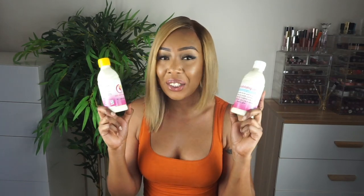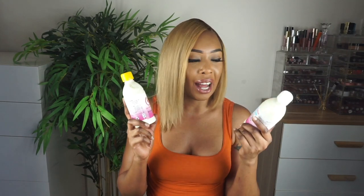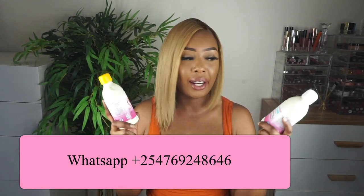If you want to get the kind of results that my clients have got or the kind of results that I have got from using them, I highly suggest you head over to the Chic's Glow Instagram page and send a DM and I'll tell you exactly how to order them. Currently I don't have a website but I'm working on one — before the end of the year I should have the website up. Right now just send a DM to the Chic's Glow Instagram page or WhatsApp using the number on the screen, and I'll give you the payment instructions.